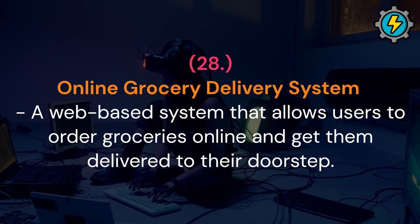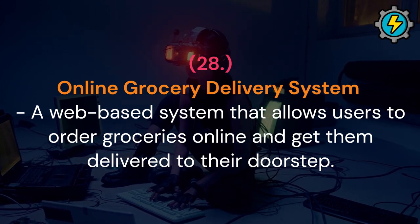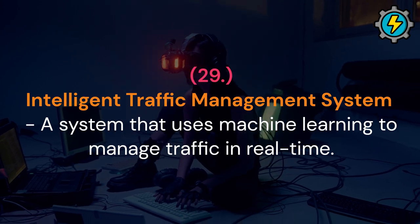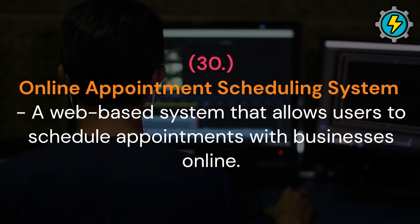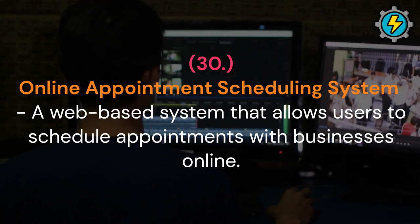Online grocery delivery system: a web-based system that allows users to order groceries online and get them delivered to their doorstep. Intelligent traffic management system: a system that uses machine learning to manage traffic in real time. Online appointment scheduling system: a web-based system that allows users to schedule appointments with businesses online.